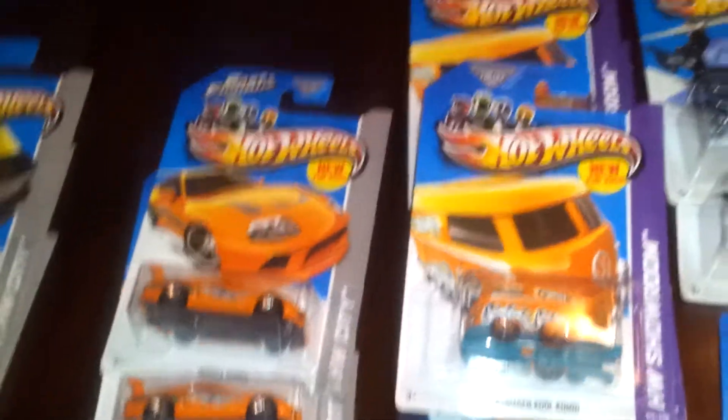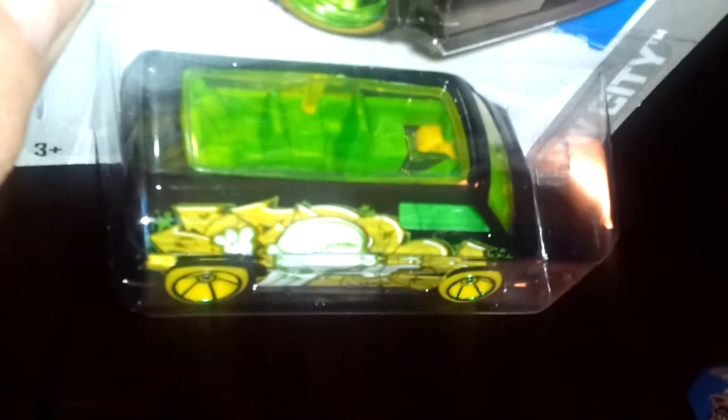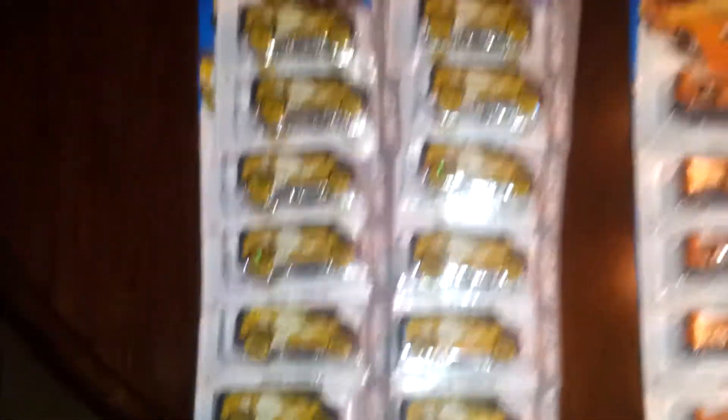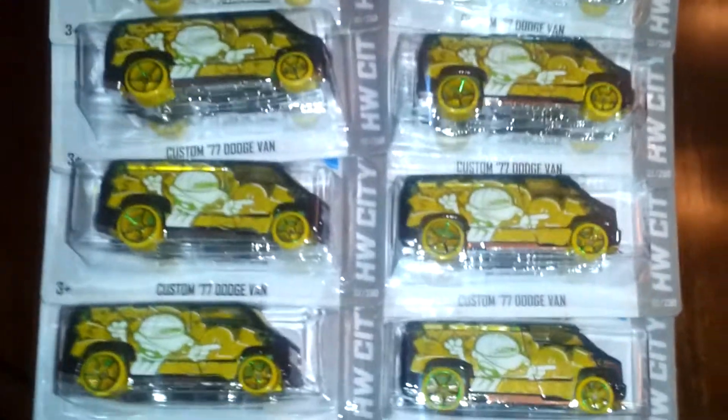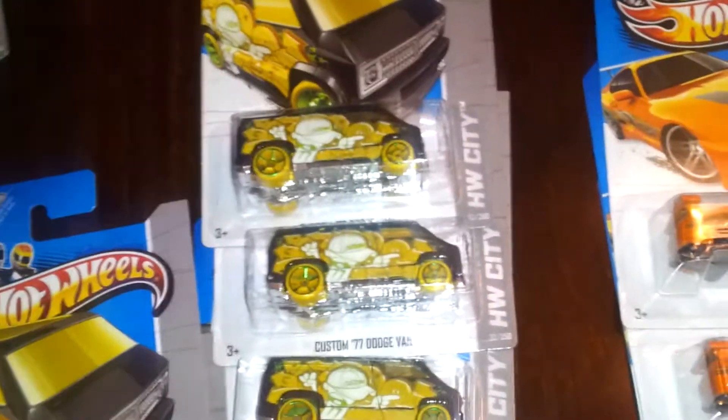I didn't find any supers, but I did find a bunch of custom 77 Dodge Vans. I'm so glad I found a bunch of these — I'm going to trade a few, but it's my favorite. I ended up getting 12 of them. I gave one to somebody, gave a couple away, and my buddies found some too. I really love that van. I'll open one up for you guys.